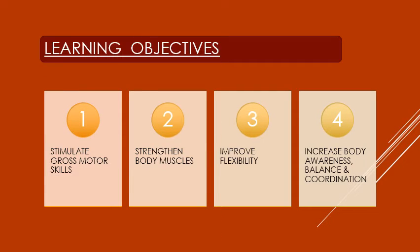The learning objectives for this activity are: stimulate gross motor skills, strengthen body muscle, improve flexibility, increase body awareness, balance and coordination.